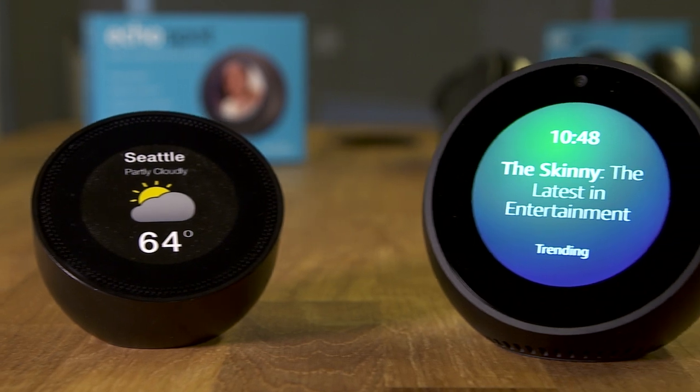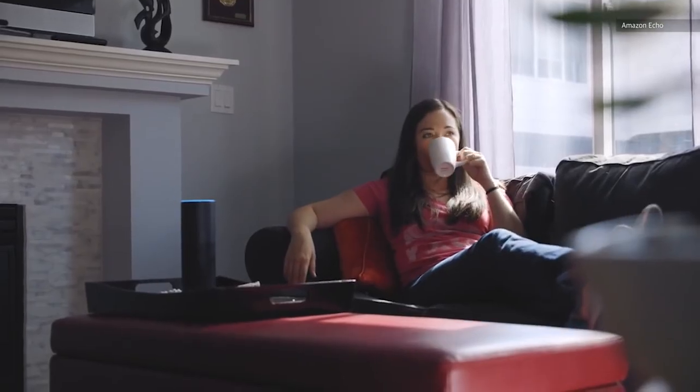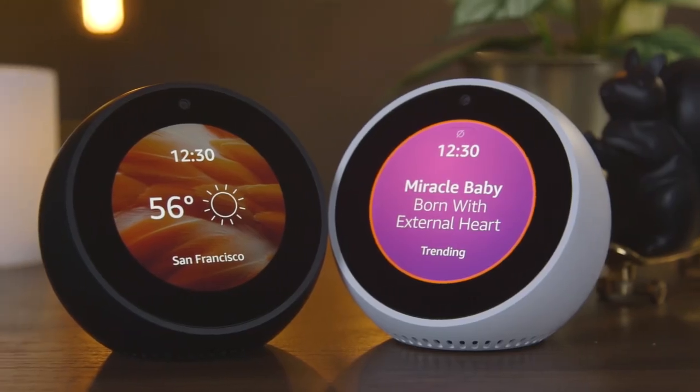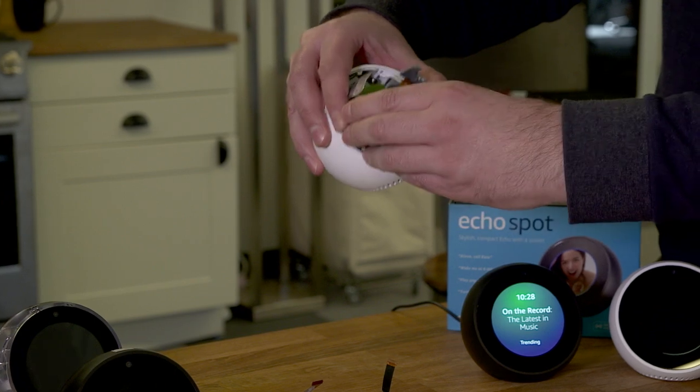Late last year, Amazon unveiled what was perhaps its most unique product yet, the Echo Spot. While most of Amazon's Echo products are designed to fade into the background, the Spot was not. Its cute and adorable style was designed to stand out, lending it a charm all of its own. Here we are in Amazon's San Francisco office to take a deeper behind-the-scenes look at how the Spot was made.